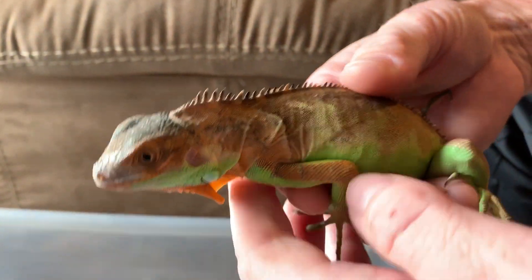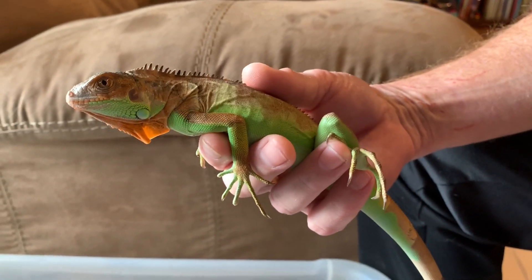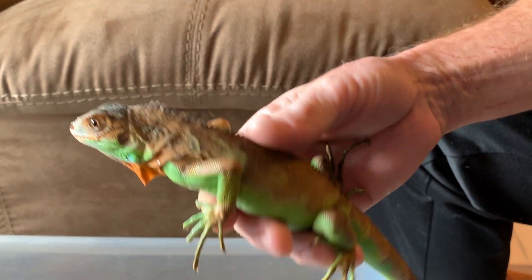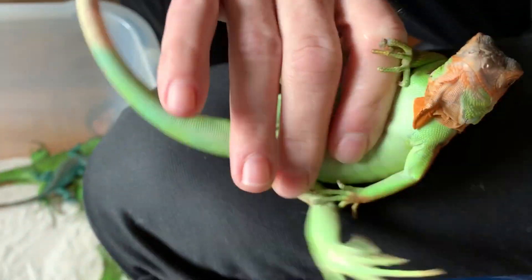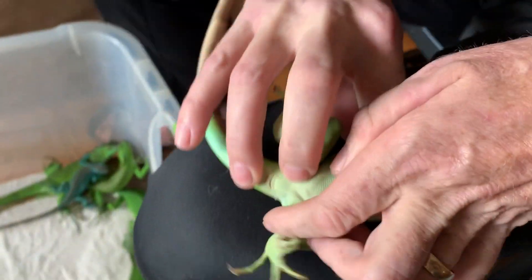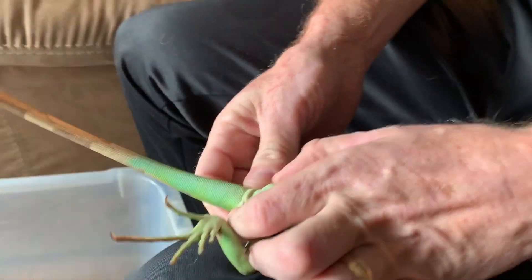Today what I'm going to do is probe these guys, so without a doubt we'll know whether or not they are male or female. Now I'm going to tell you right now, this one I assumed was a male. Let's go ahead and probe him. You're going to want to hang him upside down — bear with me as I have to get this guy in position.